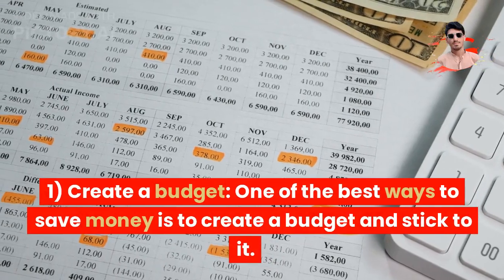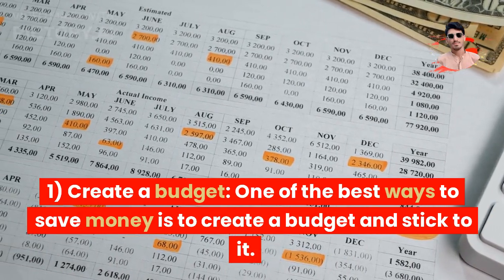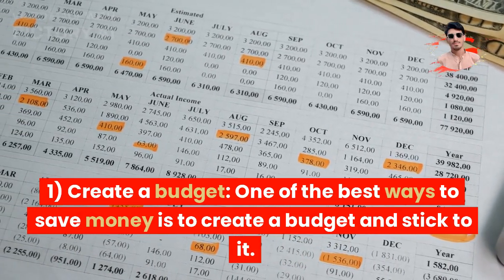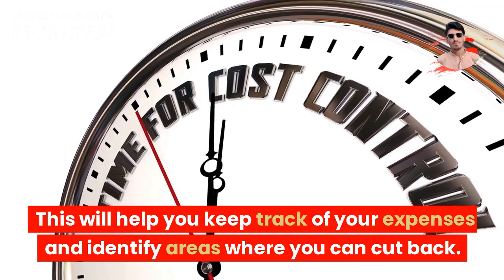Tip 1: Create a budget. One of the best ways to save money is to create a budget and stick to it. This will help you keep track of your expenses and identify areas where you can cut back.